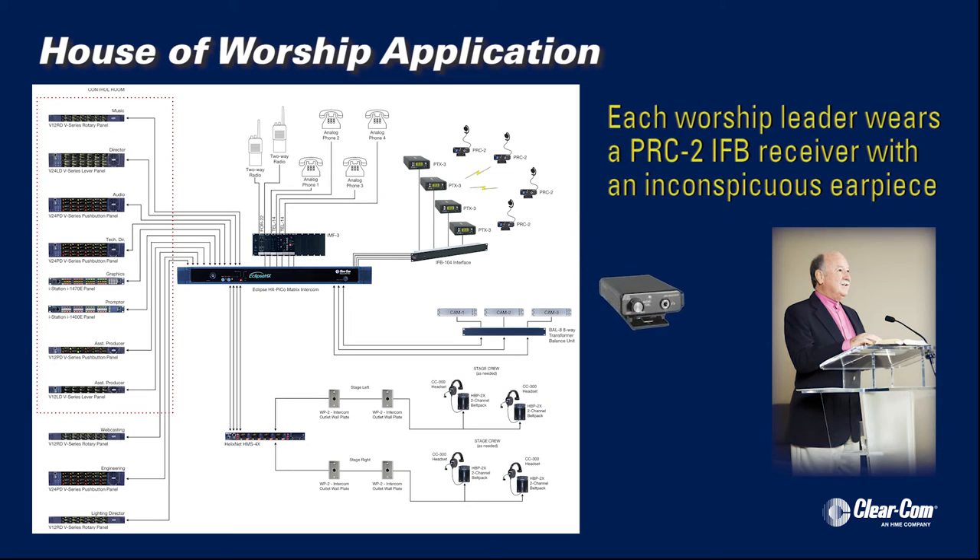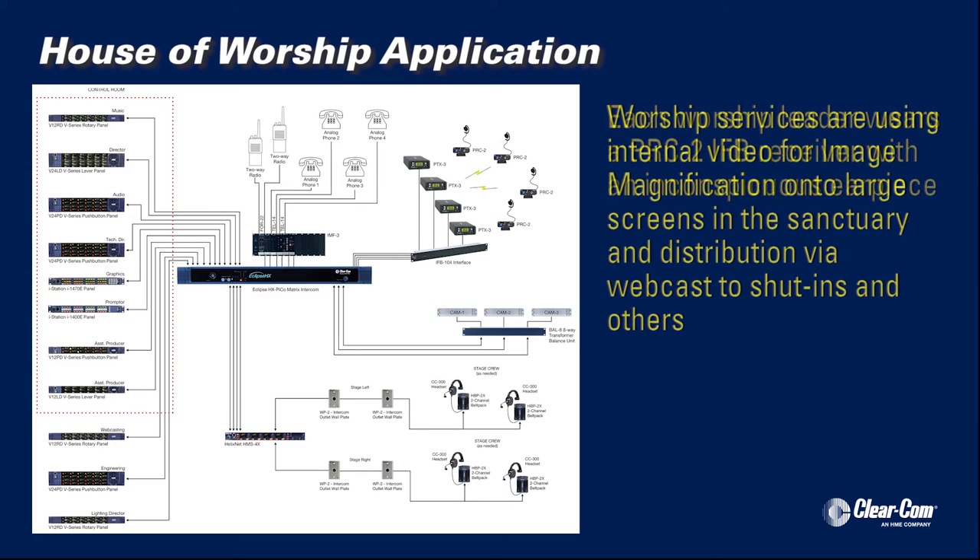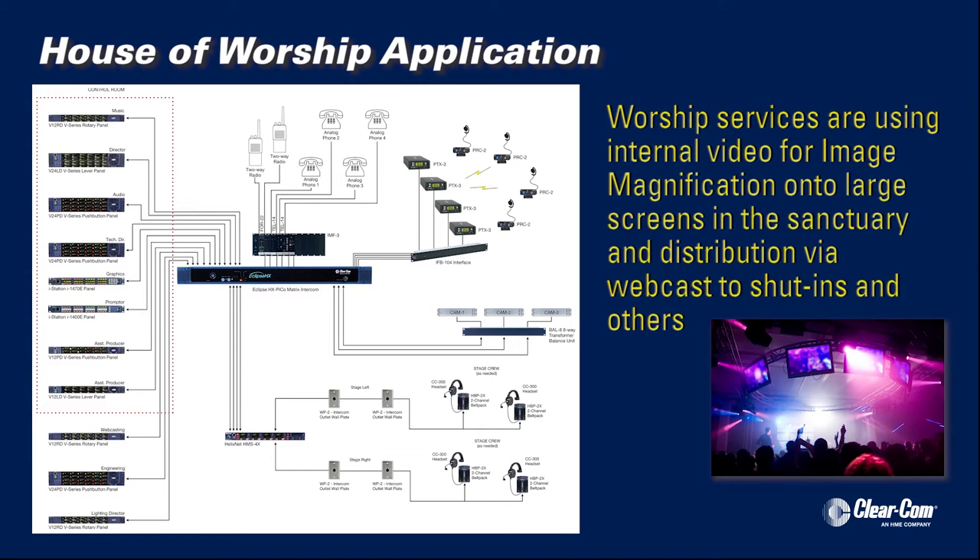Each worship leader wears a PRC-2 IFB receiver with an inconspicuous earpiece. Worship services are taking advantage of video for internal image magnification onto large screens on either side of the platform and for distribution via webcast to shut-ins and congregants who may not actually come to the service.